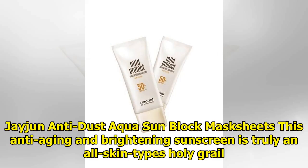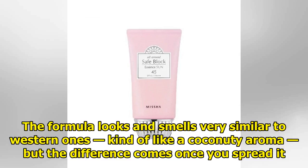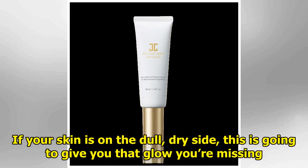This anti-aging and brightening sunscreen is truly an all-skin-types holy grail. It doesn't only prevent UV rays from going deep inside your skin, but also protects it from the external environment, toxins, and dirt flying around in the air. The formula looks and smells very similar to western ones — kind of like a coconutty aroma — but the difference comes once you spread it. Imagine a layer of natural highlighter all over your face; well, that's exactly what this sunscreen does for you. If your skin is on the dull, dry side, this is going to give you the glow you're missing.